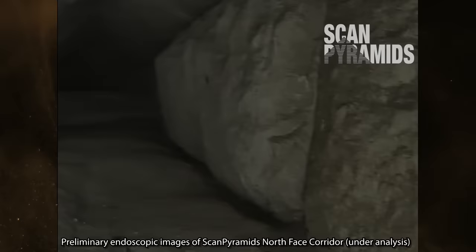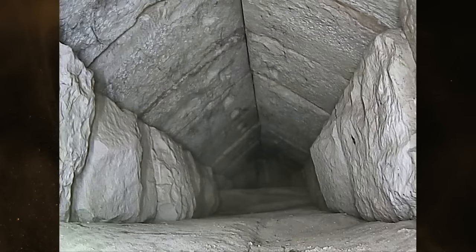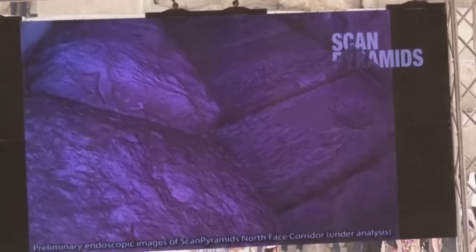This empty space now has three strikes against it for being a weight-relieving chamber. Number one: the North Face Corridor is overly high above the descending passage and doesn't follow its inclination. Number two: the ceiling chevrons are aligned in perfectly matched pairs. And number three: the ceiling chevrons are further weakened by the addition of large holes cut into their faces.